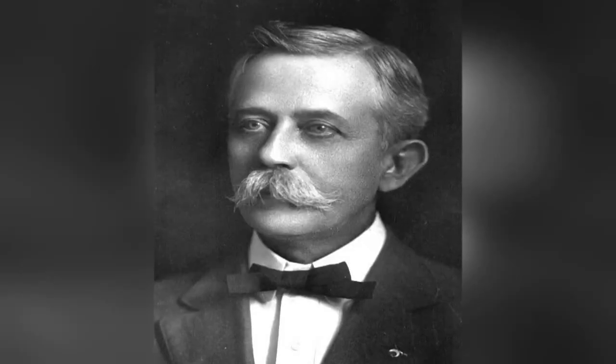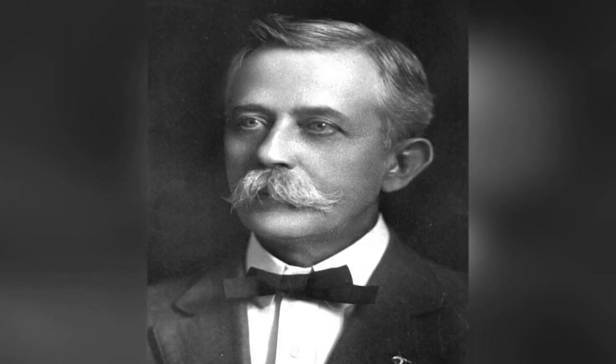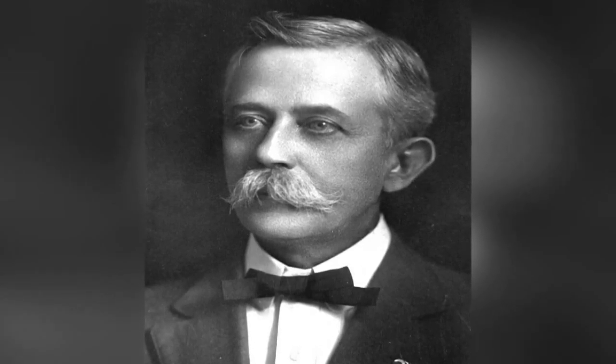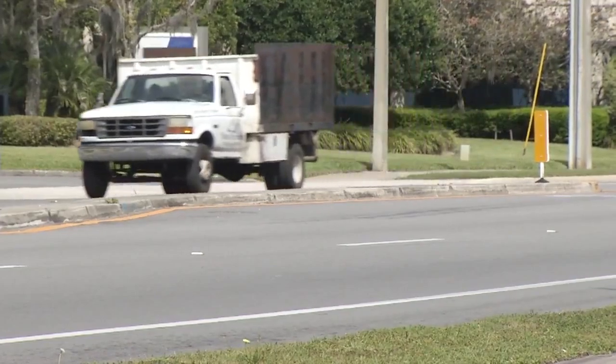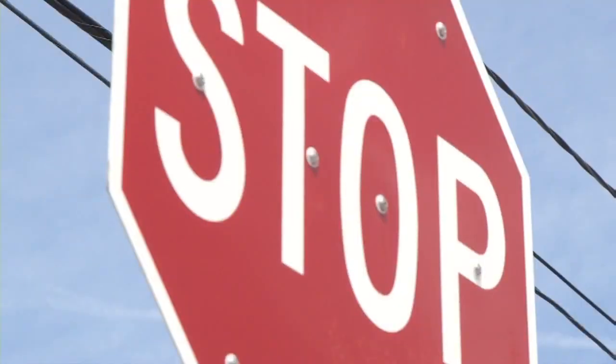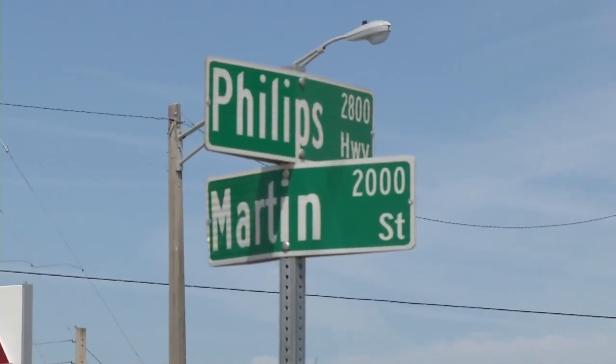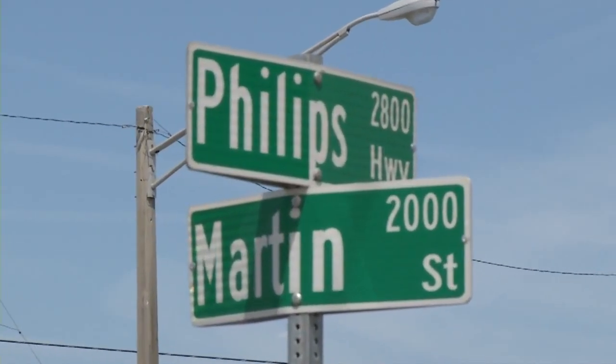Now for a little history. Phillips Highway is named after Duval County Judge Henry Bethune Phillip for his work on building the Florida highway system. He drafted the legislation in 1921 creating the state highway department, the forerunner of the Florida Department of Transportation. DOT, which maintains the road, says it's not their mistake.